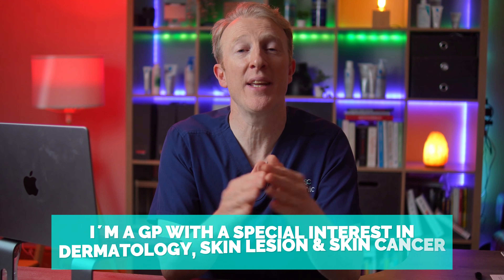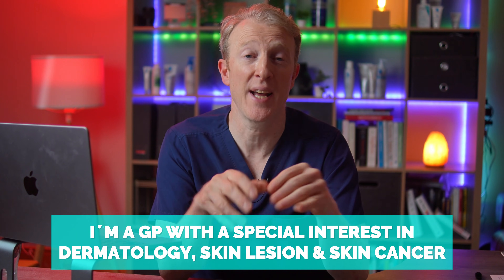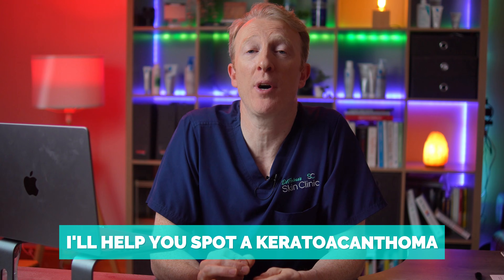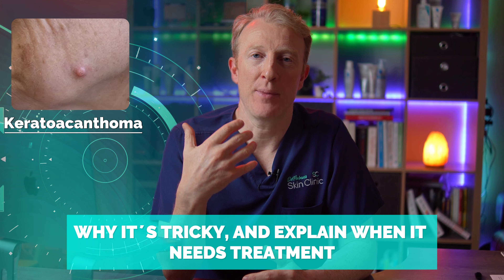Hi, I'm Dr. Finbar. I'm a GP with a special interest in dermatology, skin lesions, and skin cancer. In this video I'll help you spot a keratoacanthoma, understand why it's tricky, and explain when it needs treatment and when it just might sort itself out.